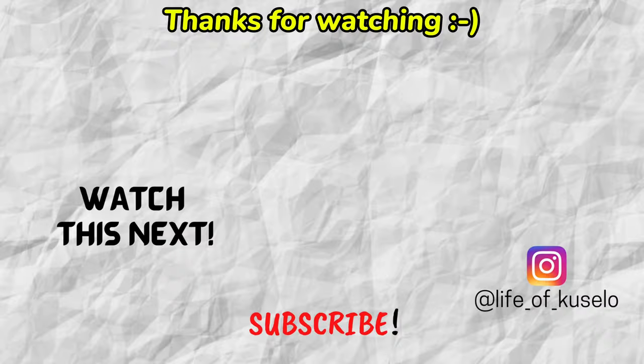Yeah, I know there wasn't really much in the video as much as I hoped. A lot of the shrine was sealed off and there wasn't that much to see. But I hope you did enjoy what you saw — I'll see you guys on the next one. Cheers!